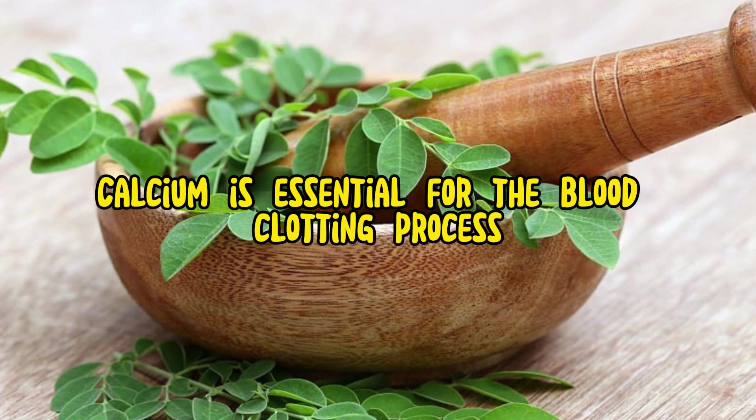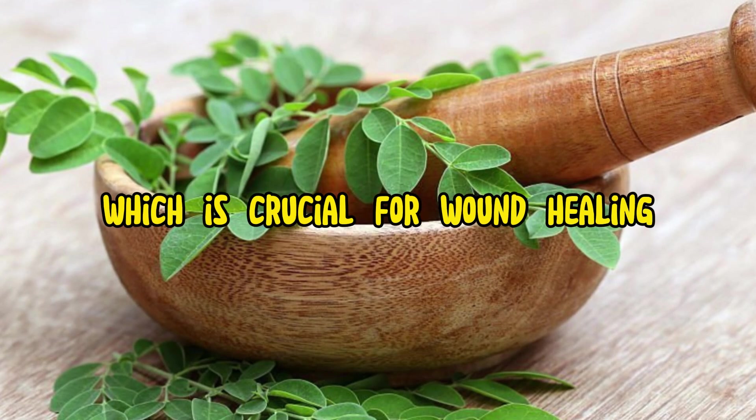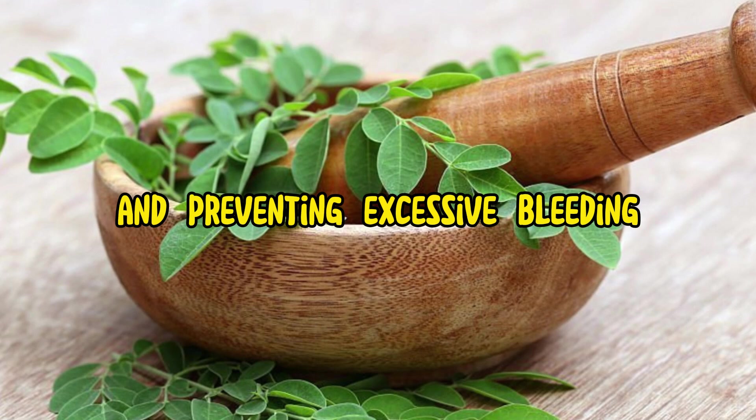Blood clotting: Calcium is essential for the blood clotting process, which is crucial for wound healing and preventing excessive bleeding.